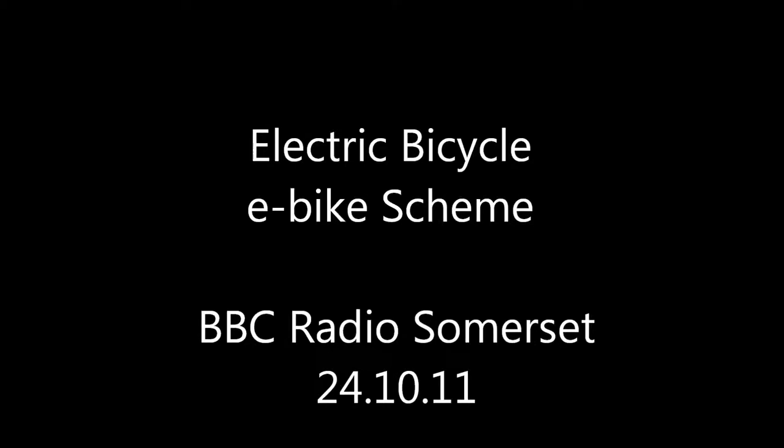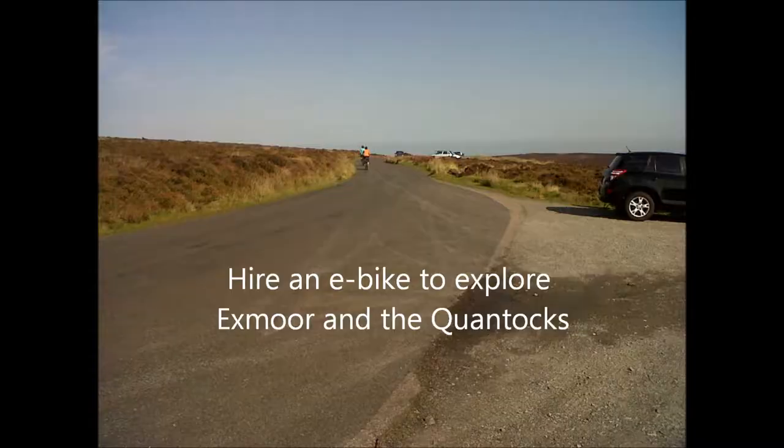Exmoor Unplugged is a project bringing electric bicycles to Exmoor and the Quantocks so that tourists, visitors and residents can get on their bikes and have some fun. Living on the edge of Exmoor has put me off cycling because you need the energy to get up those hills. Unless you're a really serious cyclist, nobody in their right mind would go out — but with electric bikes that's tackled. The batteries kick in going uphill, so the steeper the hill the more the bike helps you, and you whiz on up.